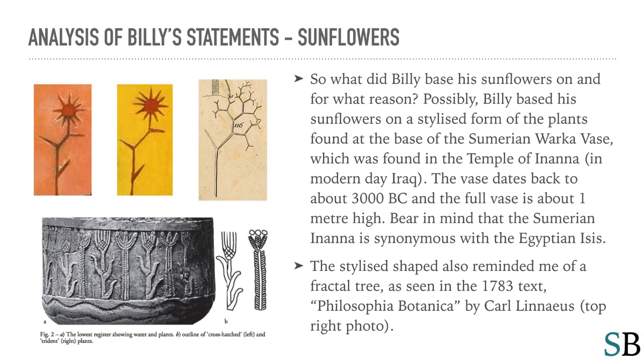Possibly, Billy based his sunflowers on a stylized form of the plants found at the base of the Sumerian Warka Vase, which was found in the Temple of Inanna in modern-day Iraq. The vase dates back to about 3000 BC and the full vase is about one meter high. Bear in mind that the Sumerian Inanna is synonymous with the Egyptian Isis. The stylized shape also reminded me of a fractal tree, as seen in the 1783 text Philosophia Botanica by Carl Linnaeus, as seen here on the top right photo.